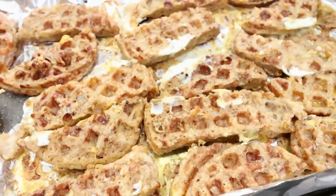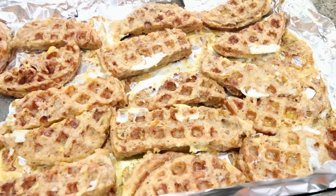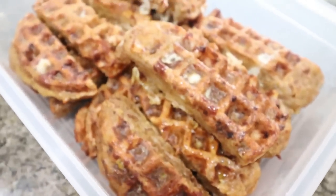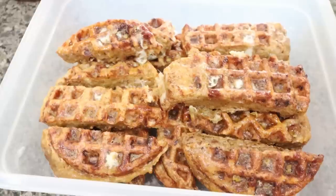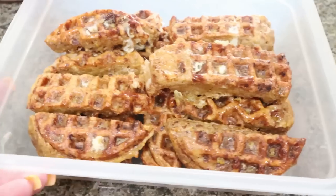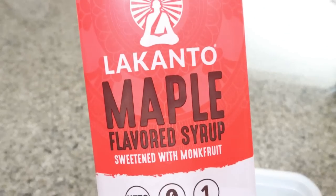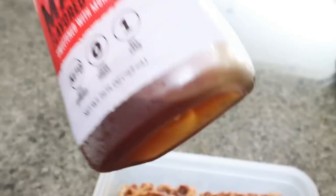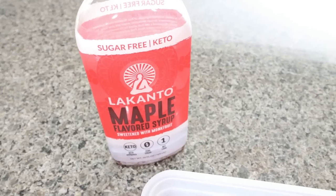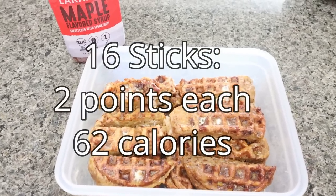I just pulled out the chaffle French toast sticks. They actually look really good and they smell amazing — it actually smells like cinnamon rolls in here. I'm going to transfer these into a storage container. My plan to warm these up is either to pop them back in the oven or into the air fryer. You can microwave them, but they won't be as crispy as they are fresh out of the oven. I plan to serve them with the Lakanto maple syrup — I also have the cinnamon maple. Lakanto is linked in the description box with 15% off, which includes the syrup. I'll put the points and calories here on the screen. Cannot wait to have this with some fruit for breakfast this week.